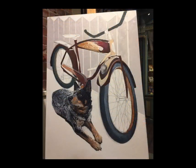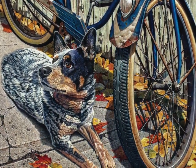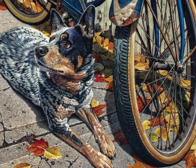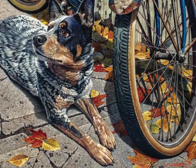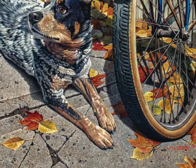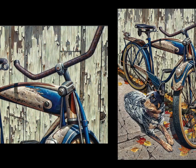Then I turned to the technical aspects of the painting, such as the composition, color, and balance. The angles and lines in all my paintings are intentional. The cracks in the sidewalk keep your eye from going off the page in the left-hand corner, and they lead you into the dog and the bike. The crack on the right side leads you into the painting. And the handlebars at the upper right bring you down into the painting, and your eye begins to go around the subject.